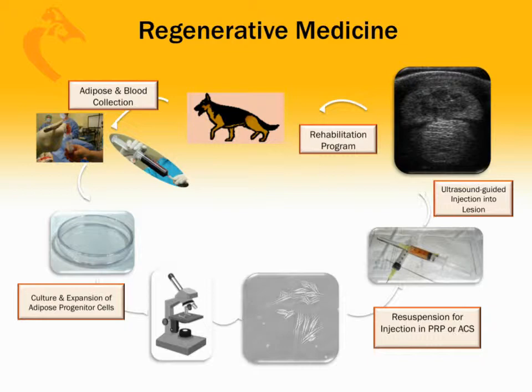Essentially, we collect a small amount of fat and blood from your dog, process these samples in-house or send them to a lab, then inject under ultrasound guidance into the area of injury. Lastly, the dog re-enters a physical therapy or rehabilitation program. Remember, it's not the silver bullet just using regenerative medicine — rehabilitation therapy is equally important.